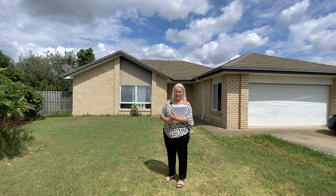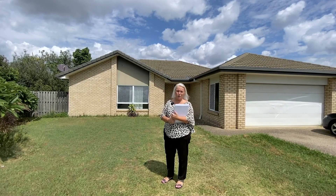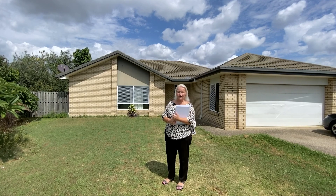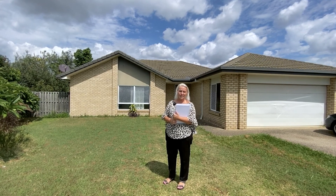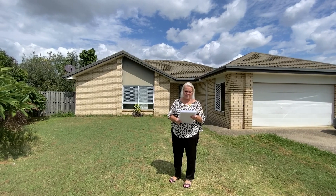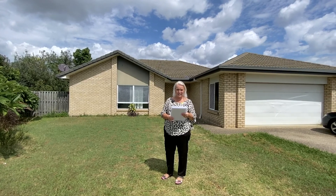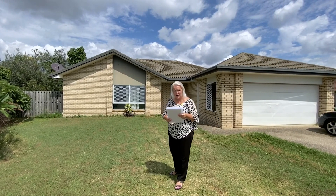Hi everyone, Lisa from Ray White Springfield. We're at Two Wright Avenue, Redbank Plains. This is a 14-year-old, four bedroom, two bathroom property with a double lock-up garage. Block size is 623 square metres. The internal space is approximately 167 square metres. I'll take you through and have a quick look.